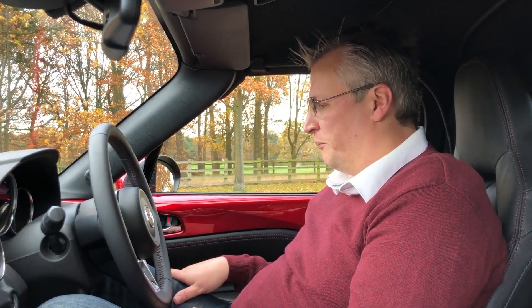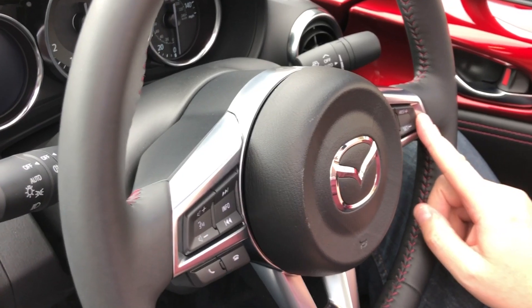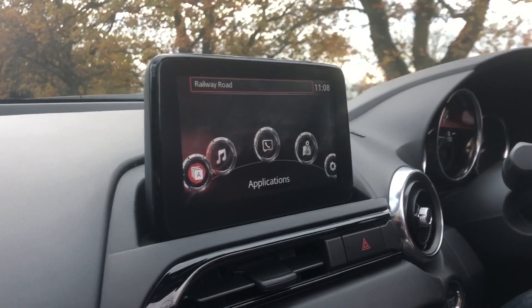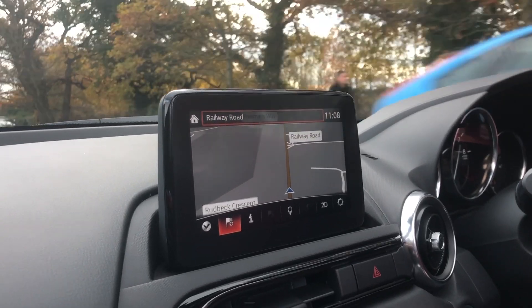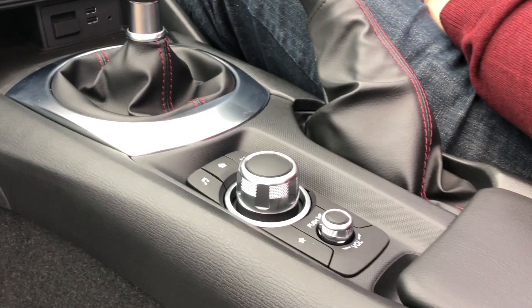When it comes to functionality you've got electric windows, electrically adjusted mirrors, a basic fuel computer, cruise control, lane keep assist, media controls on the steering wheel, rain-sensing wipers, and automatic lights. The infotainment system is touchscreen with Bluetooth, DAB, and sat nav. Underneath you've got a start-stop engine button with a nice chrome surround. The switchgear for the heater and air conditioning feels really cool, and you've also got USB ports and heated seats.